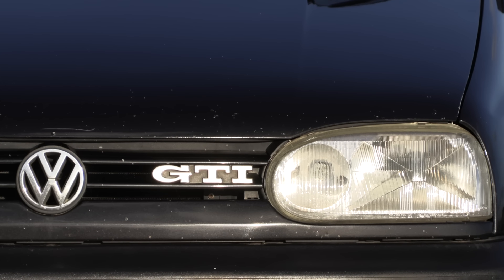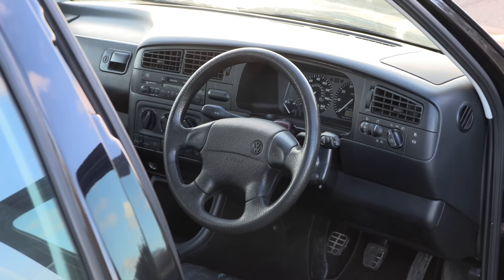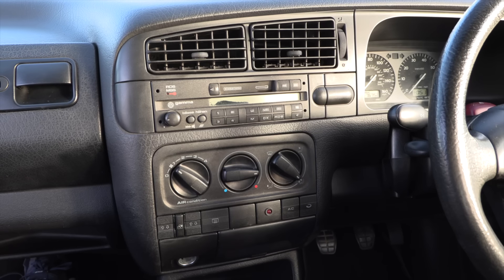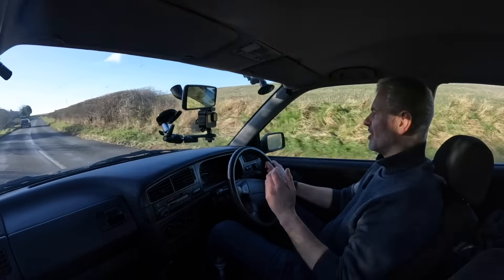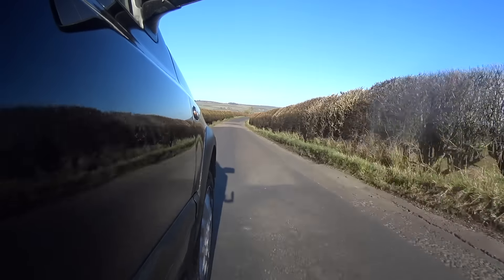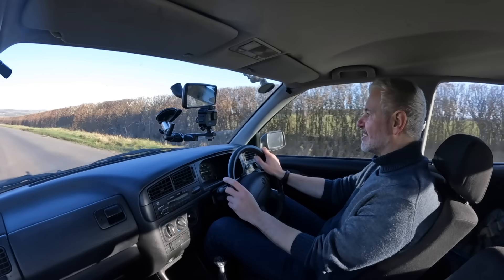When you look at the Mark 3 today, does it deserve its reputation? As a classic, it's actually a very likeable car. It's much better built — shutting the doors, the interior, the surfaces you're touching, the switches — it all feels a league above its competitors. Think of a Fiat Tipo as a car that would have run alongside this and you can see why they still managed to sell very well. The steering, although perhaps not the quickest, is still pretty communicative.